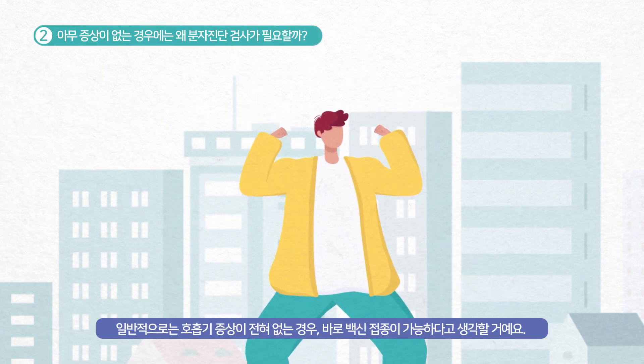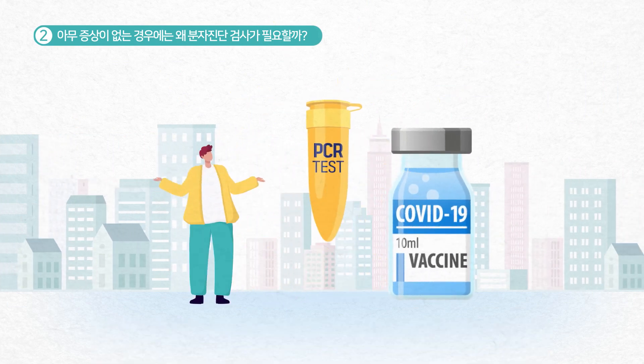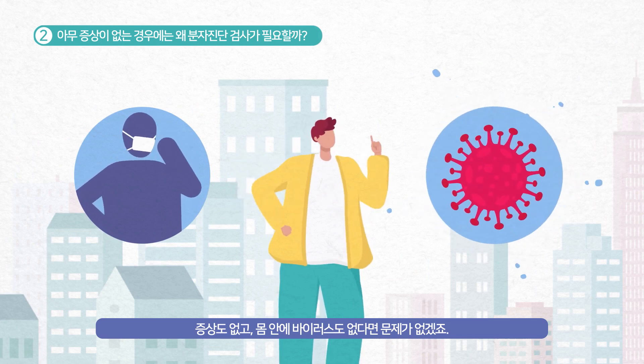You might think that you could get vaccinated if you don't show any respiratory symptom. If you do not show any symptoms and do not have the virus, then there is no problem.